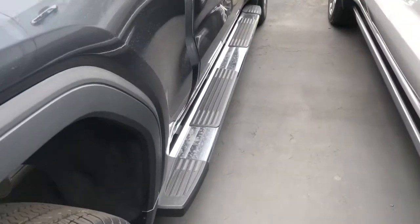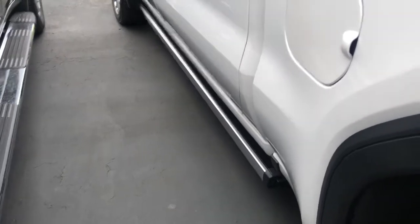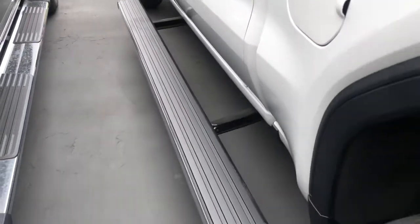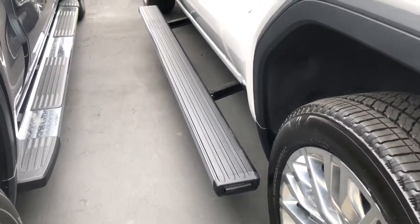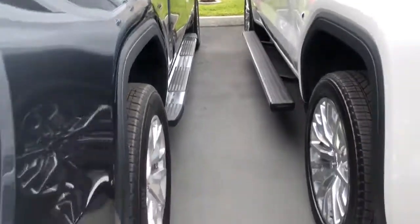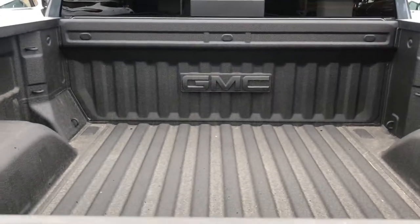When you go to the side of the truck, the SLT has stationary assist steps, whereas the Denali comes with retractable assist steps with a multi-function feature where you can swing these out to the side of the truck. I'm going to push this back in and come back to the rear of the truck.